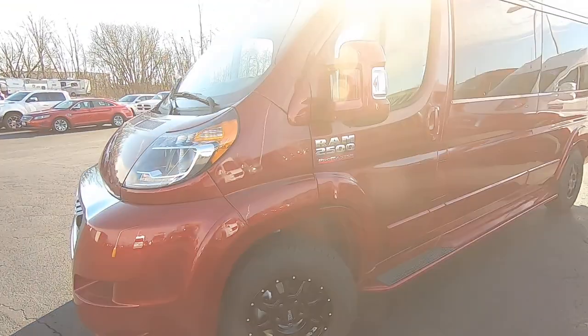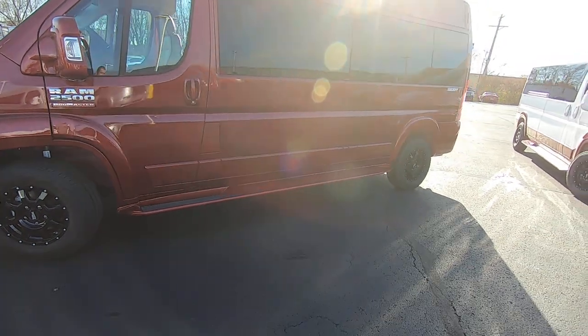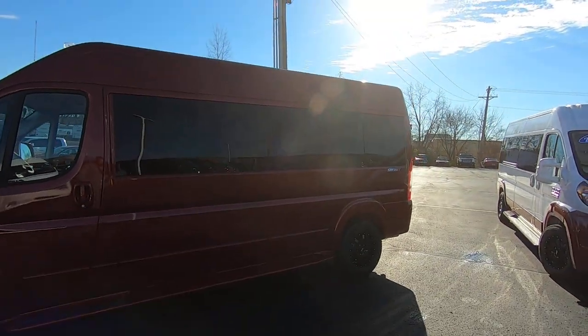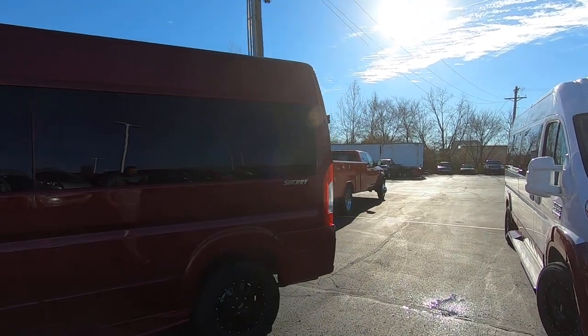Moto X wheels, body matching running boards, and deep privacy glass all the way around the rear to give you maximum privacy.